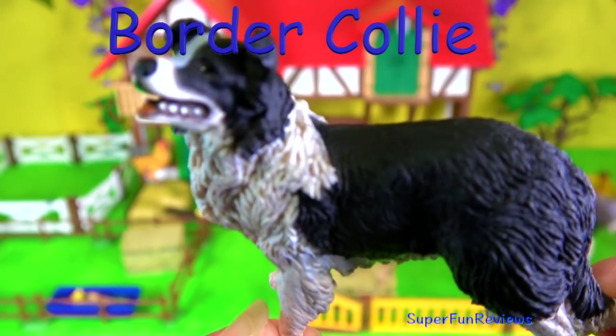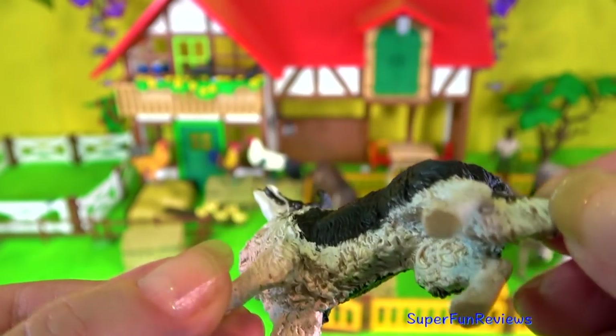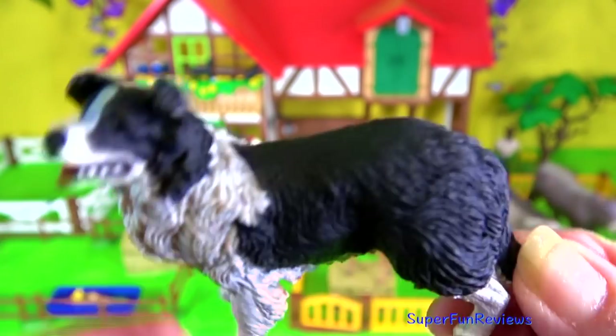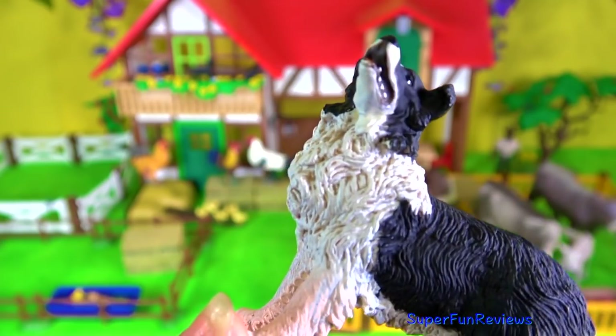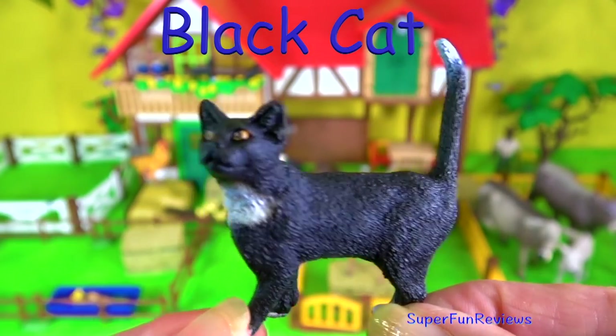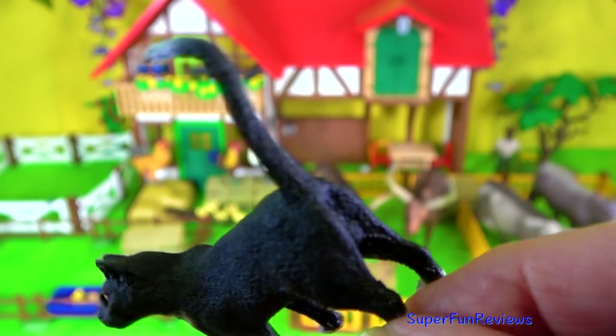Sam, my Border Collie. They are an energetic, fun dog and originally bred to help herd sheep. They are considered the top obedience dogs and the most intelligent of the dog breeds. Some Border Collies are able to recognise hundreds of words and act in response to them.